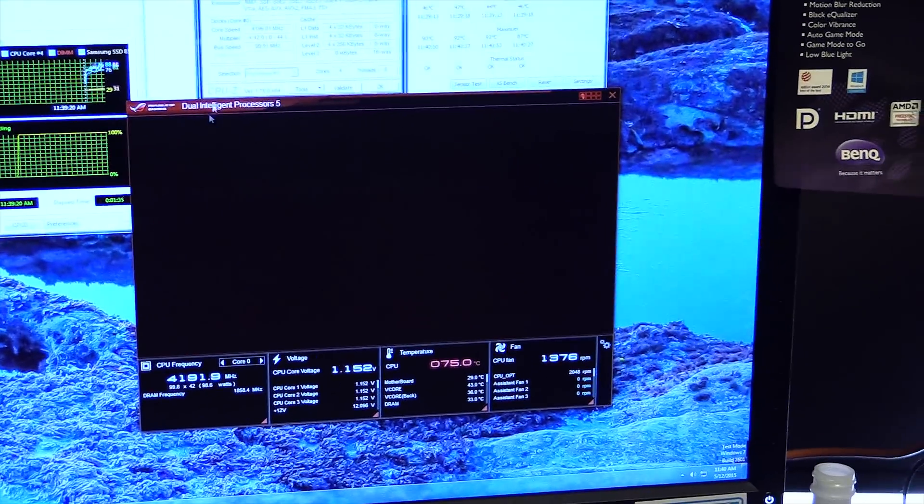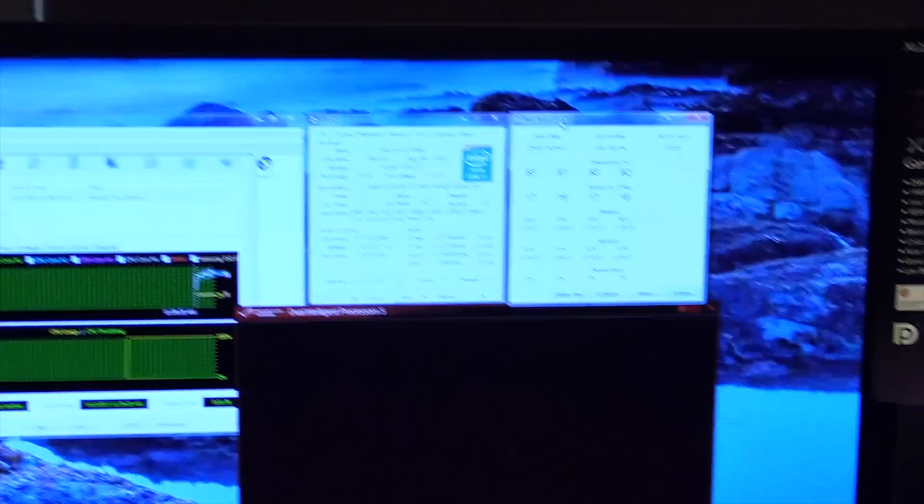This is why I don't like AI Suite — it behaves like this. The system is under load and it wouldn't be doing this if it wasn't under load, but these other programs work fine when the system is under load.